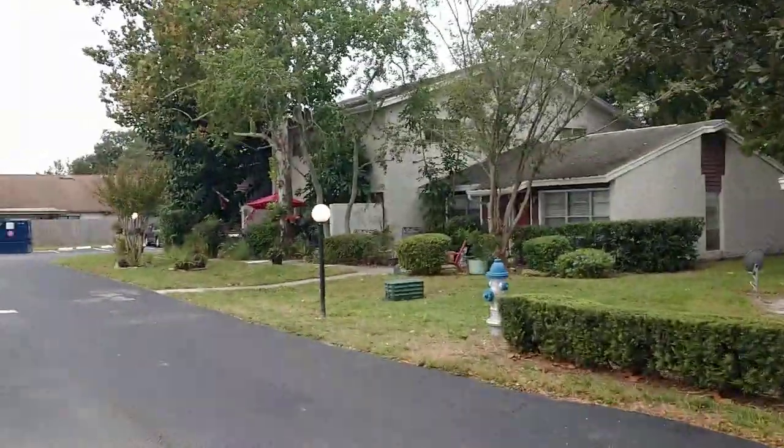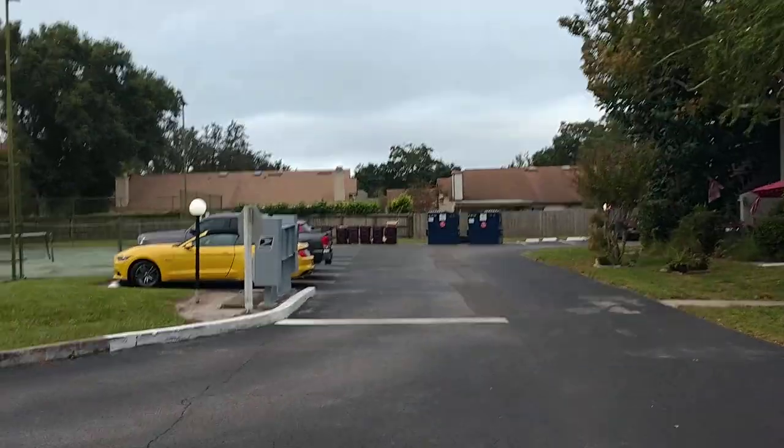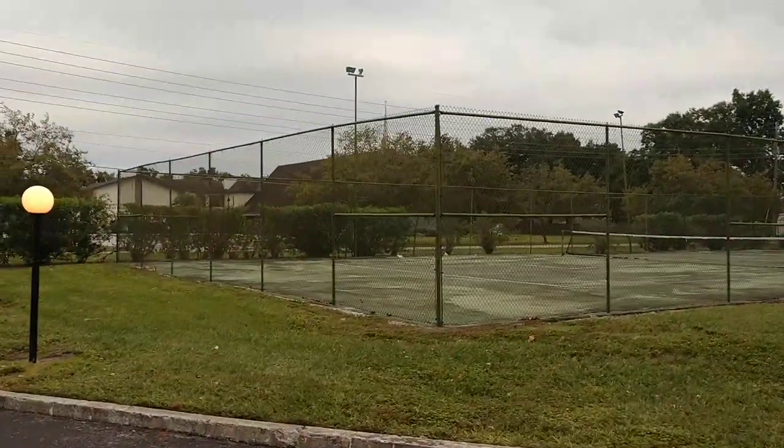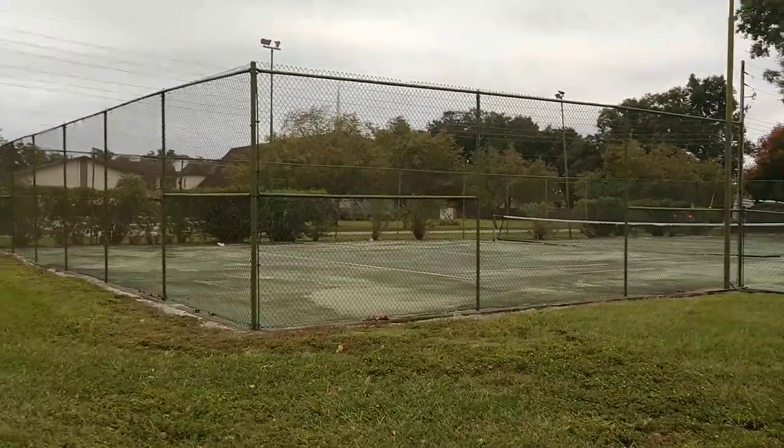Realtor.com, Zillow, Trulia, Homes.com, my website. How do I know? Because I'm the one who took all those pictures and posted them, I'm sure.